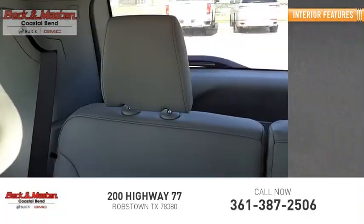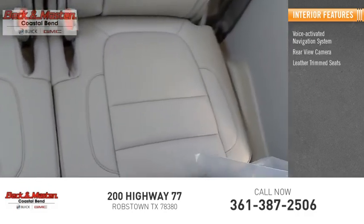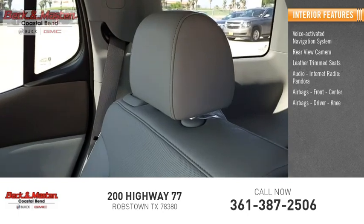Inside you'll find a voice-activated navigation system, rear-view camera, leather-trimmed seats, audio, internet radio, Pandora, and airbags — front, center, driver, and knee.